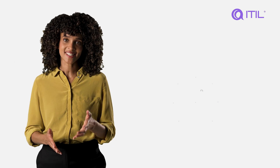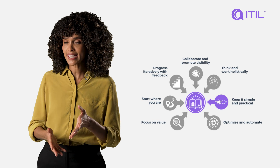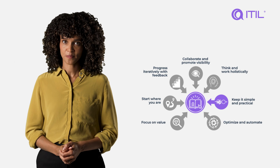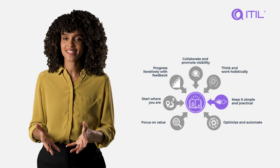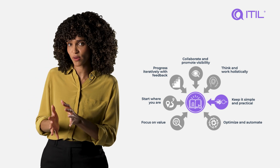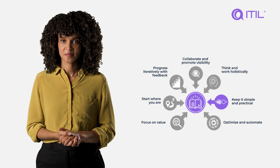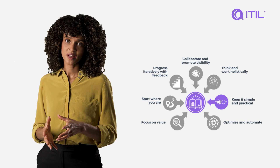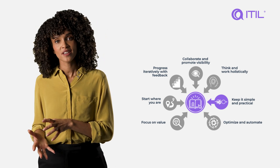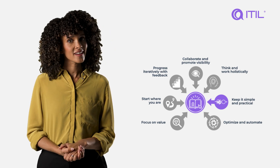Striving for simplicity in processes and solutions sounds easy, but it's often harder than it looks. Practical solutions are easier to implement and maintain, but it's all too easy to fall into a pattern of overcomplication. One of the best ways to combat this is to take an outcome-based approach to planning and delivery. When you approach a challenge by first considering the outcomes, it produces practical solutions that deliver valuable results. Focus on achieving your desired outcome with minimal complexity, using clear and definable metrics, and you'll soon find you're working simply and practically.